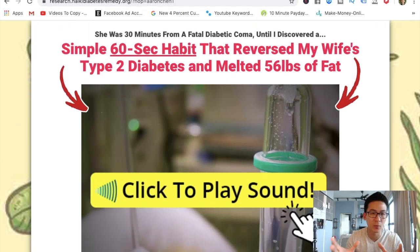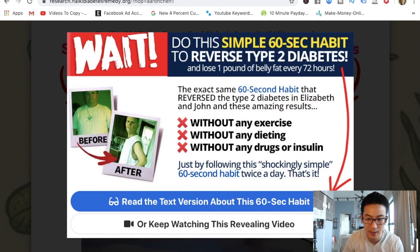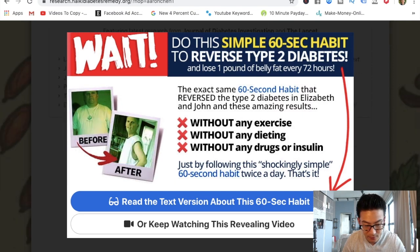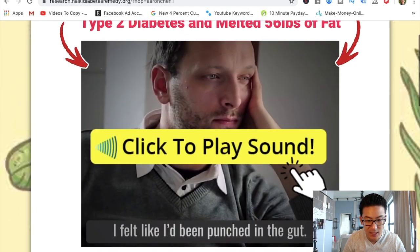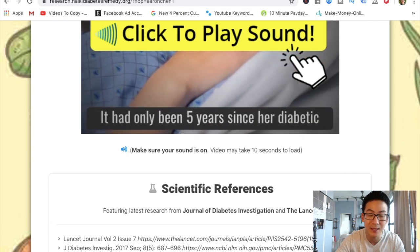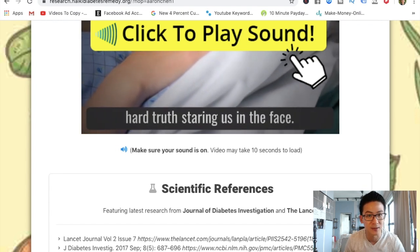Usually all ClickBank websites kind of look like this — there's a title on top. Keep watching the video and eventually there will be a buy button that pops up. When people click on that buy button and buy from your checkout page, you make a commission from ClickBank. That's how it works — it's very simple.